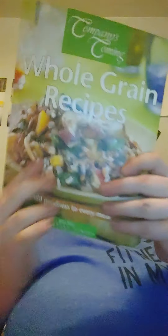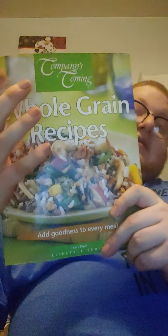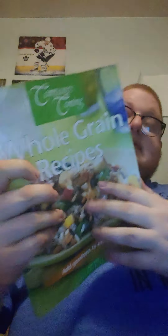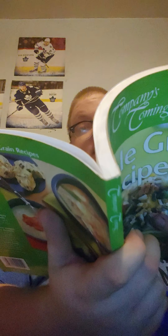Then we've got Whole Grain Recipes — you can make rice salad, wheat salad, just stuff with whole grains. We have made the chocolate peanut cookies and they are delicious.